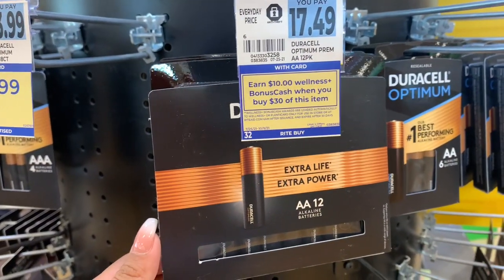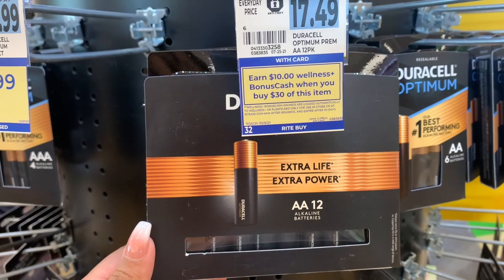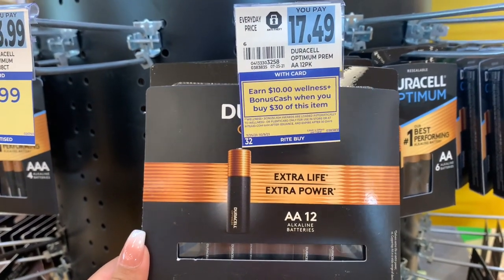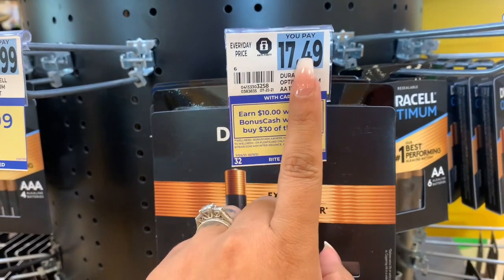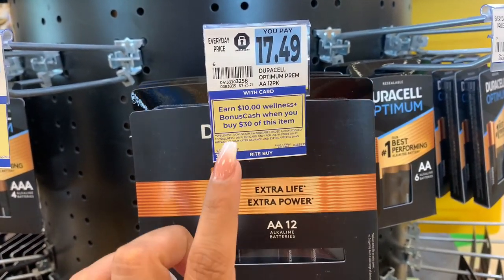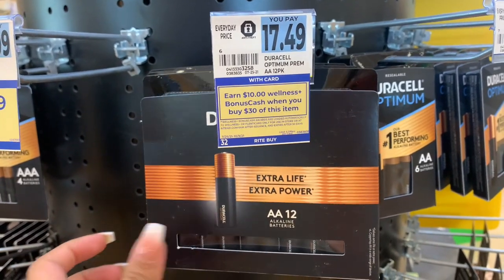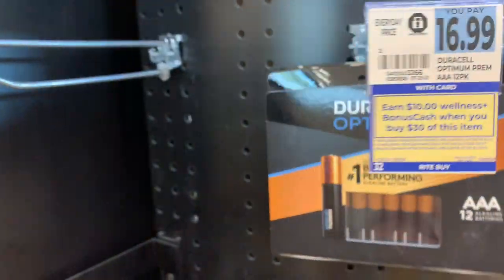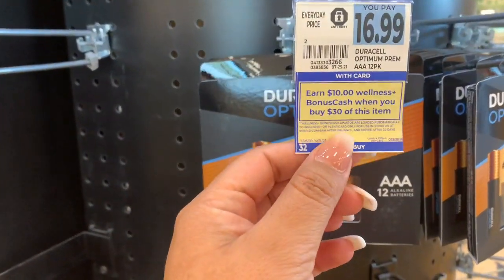Here's a great deal on batteries — these are the Duracell Optimum. You can do AA, and this is on a 12-pack. Your Gold discount will take this down. When you spend over $30, you'll get $10 back. They also have AAA here.